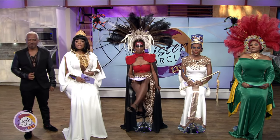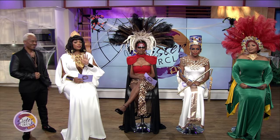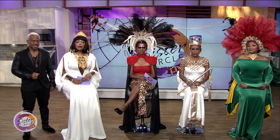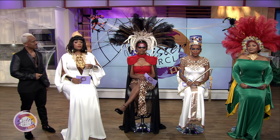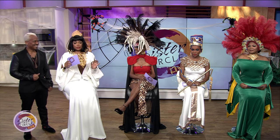We are feeling like royalty on today's Sister Circle Live. We are celebrating Halloween and paying homage to the queens of the past and the queens we are today. Here to tell you about how he transformed us into these amazing looks is our lead makeup artist and beauty expert.